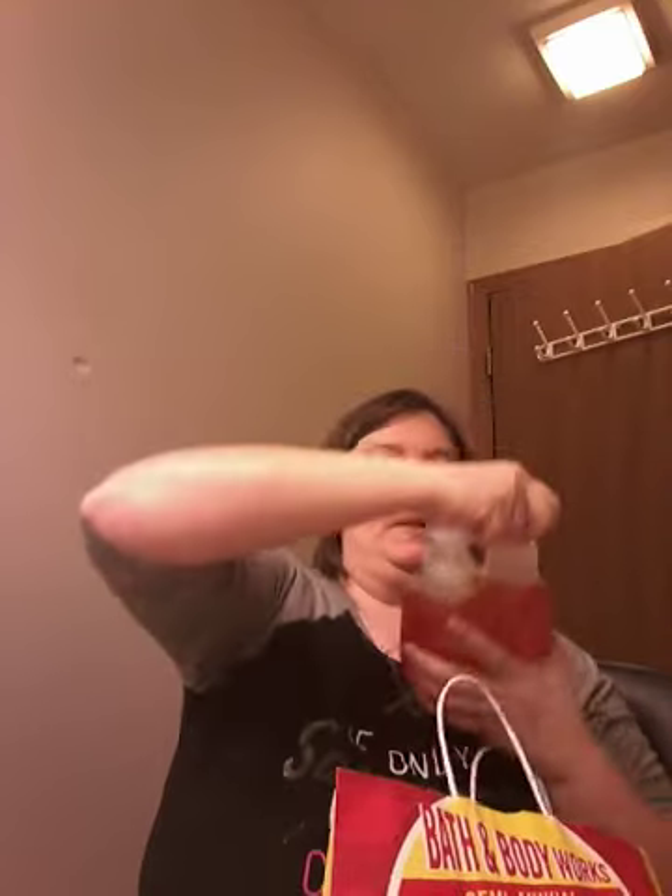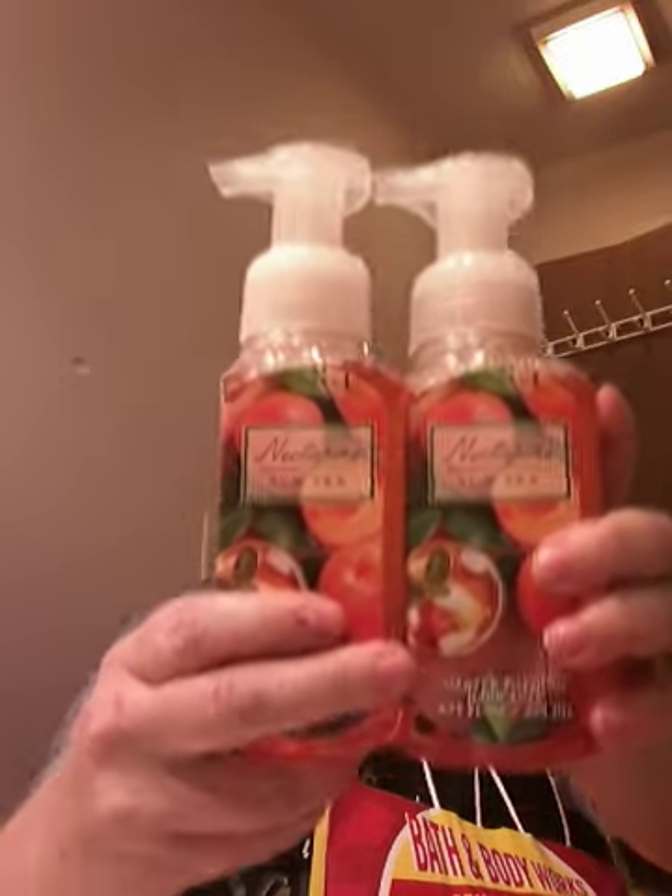Then I got another Mad About You because I needed another $3.95 to make my transaction over $40. Then I got two foaming hand soaps in Nectarine Sun Tea. I think the notes are literally just sweet sun tea and ripe nectarine — they don't have any other notes listed, so I'm guessing the scent notes are the key notes.